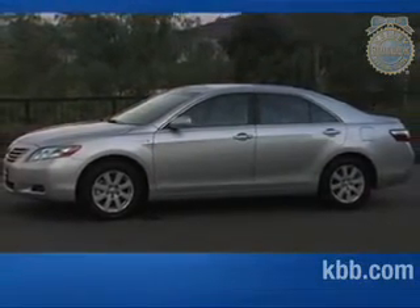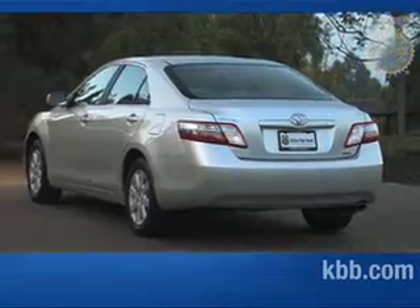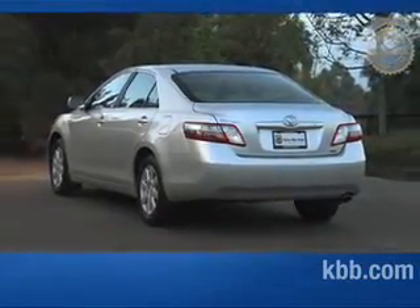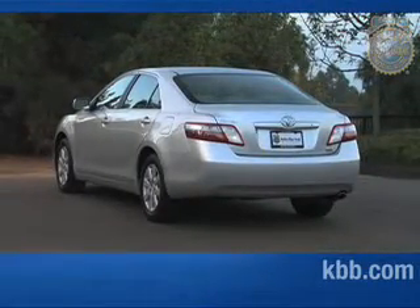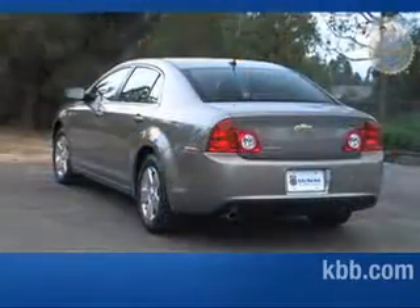Bigger than Toyota's other hybrid car, the Prius, the Camry Hybrid not only offers a wider passenger cabin but also more power and the security of a trunk. With 10 years of experience building hybrid cars, one might assume Toyota would have a lock on the market, but stiff competition is always present and the Camry Hybrid must now do battle with some equally impressive nameplates such as the Ford Fusion Hybrid and Chevrolet Malibu Hybrid.